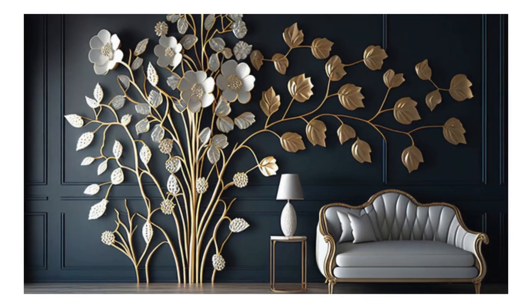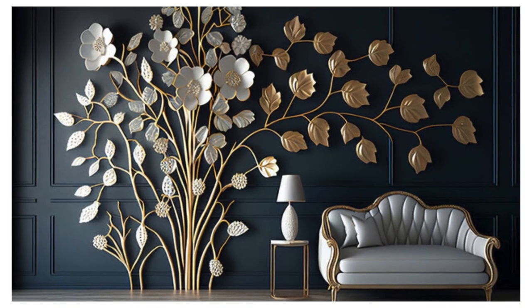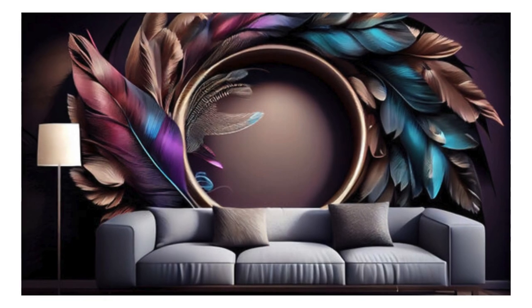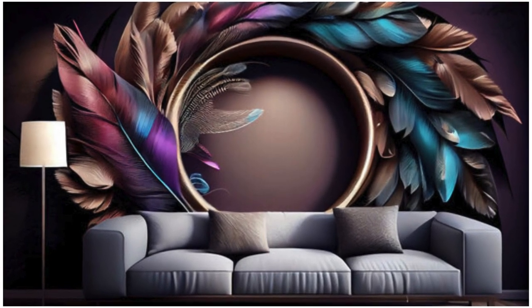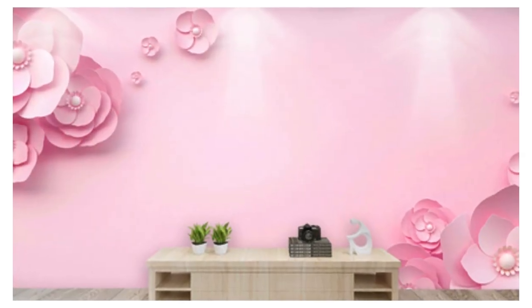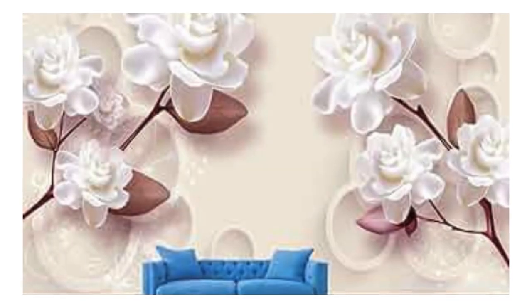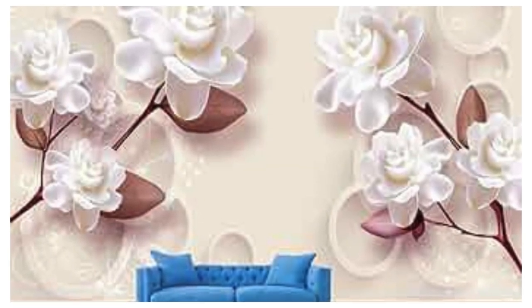Whether you're drawn to the sleek elegance of modern designs or the timeless charm of classic motifs, our diverse selection caters to every taste and style. Transform your living room into a sanctuary of sophistication, your bedroom into a dreamscape of serenity, or your office into a hub of creativity that sparks inspiration. Our 3D wallpapers redefine the very essence of interior decoration, offering not just a backdrop, but a portal to a world where aesthetics and innovation converge.